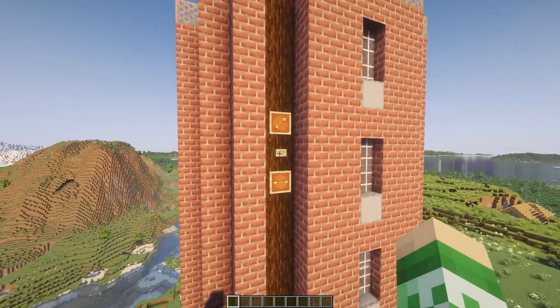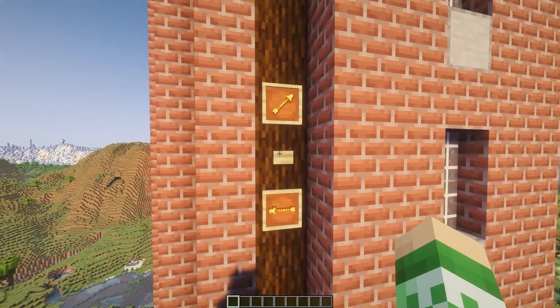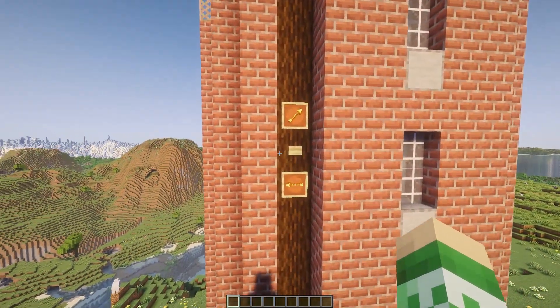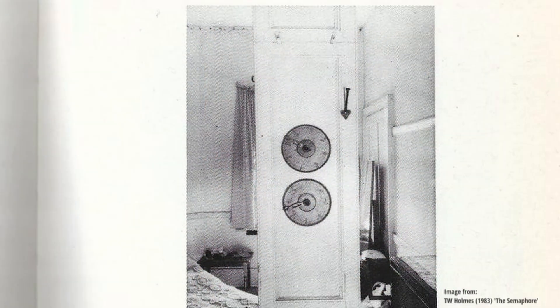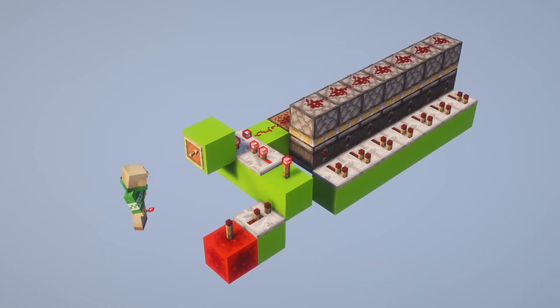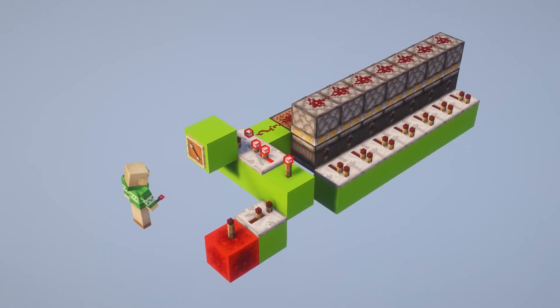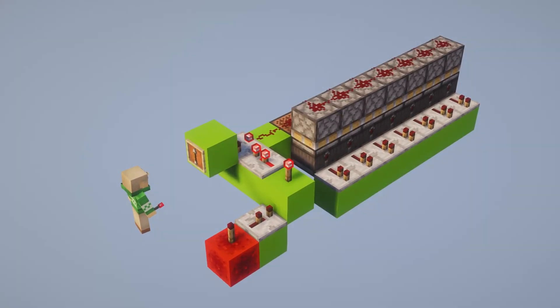The player sets the arm positions using two item frames and a button. The item frames select the arm positions, and the button gets the machine started. I insist that it look like this, as it kind of matches the position indicators on the real semaphore stations. The signal strengths from the item frames are then converted into individual outputs using a redcoder. The actual redcoder design that I used is so janky that I won't encourage its use by explaining it, but here's a screenshot if you want to go and figure it out.